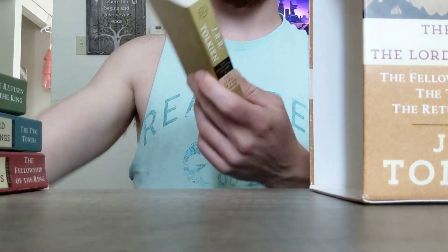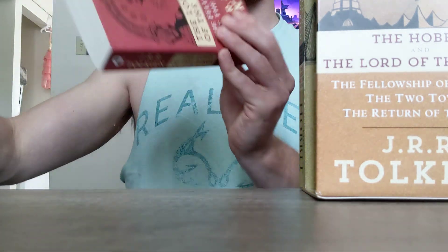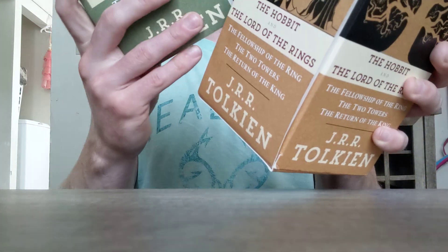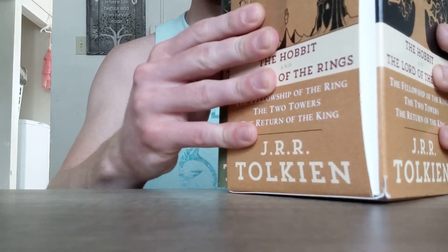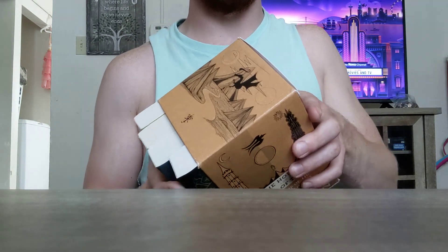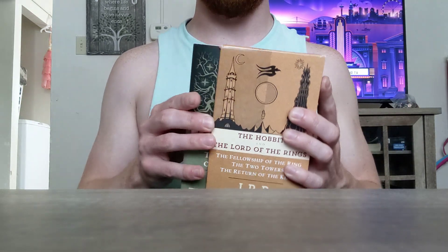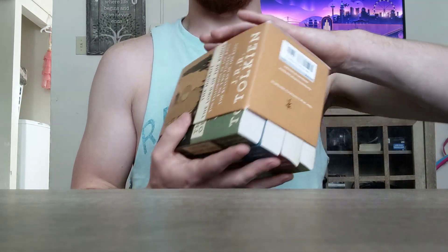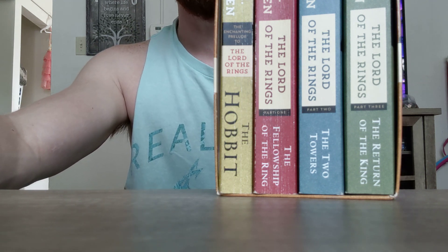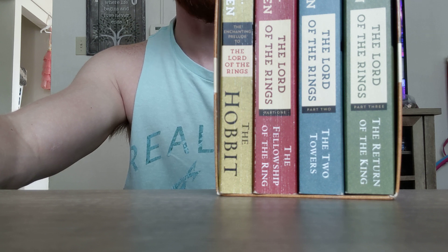If you haven't read the series and you want to get it on the cheap, I'd definitely recommend this box set. If you're looking to upgrade or replace your old copies, I would go for something a lot better — personally, I'd go for the three-in-one illustrated edition of the Lord of the Rings, and then the illustrated Hobbit. I haven't seen them in person so don't quote me on that. I think Daniel Greene has reviews of those, and Mike's Book Reviews has the illustrated Hobbit — it looked really cool in that video. But anyway, pretty good box set.